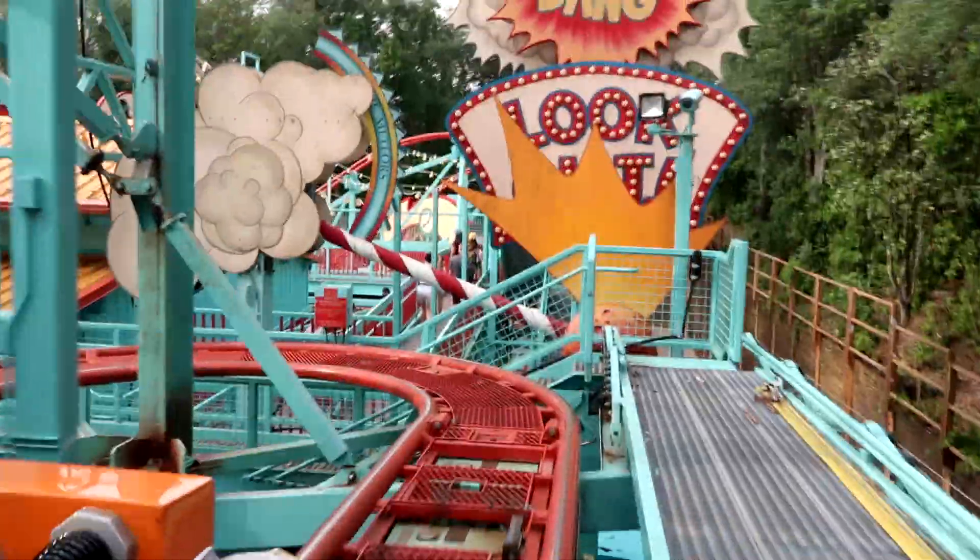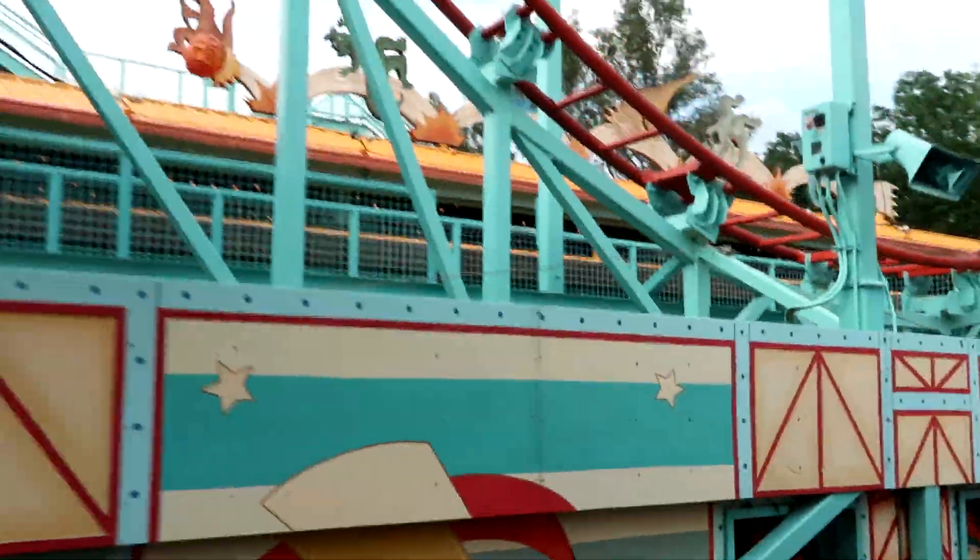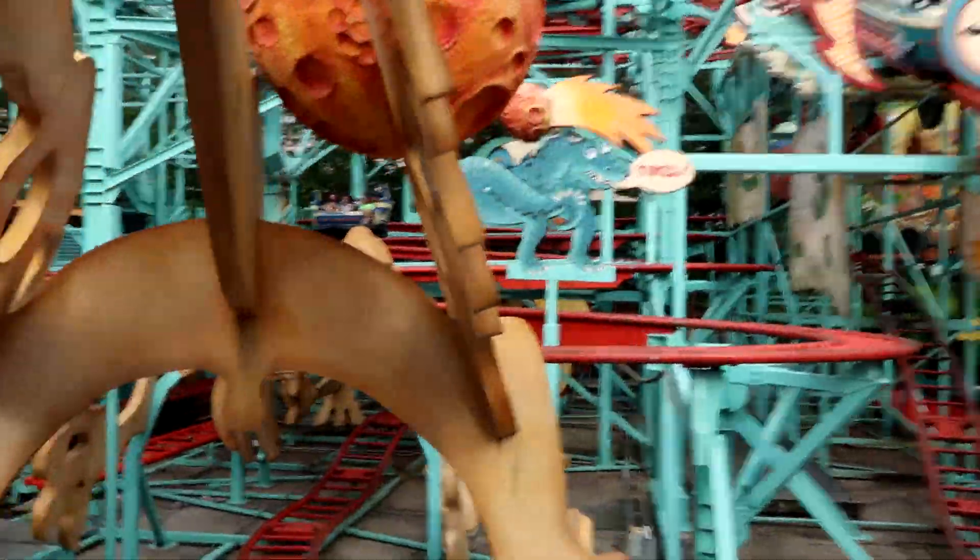Here we go! Now we're going to do some spinning. It's really nice!